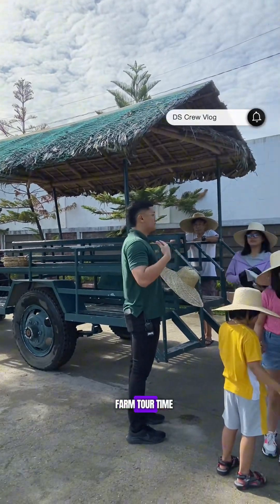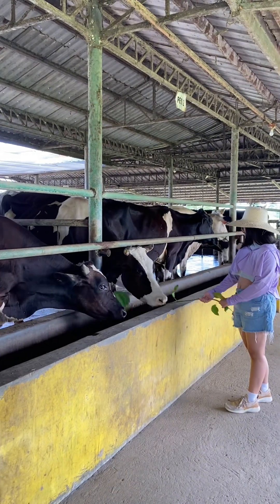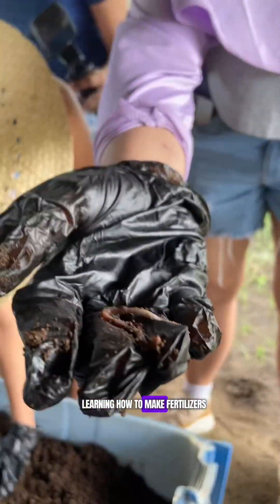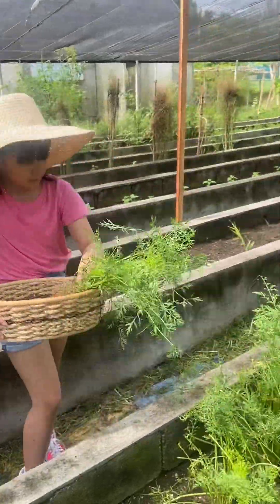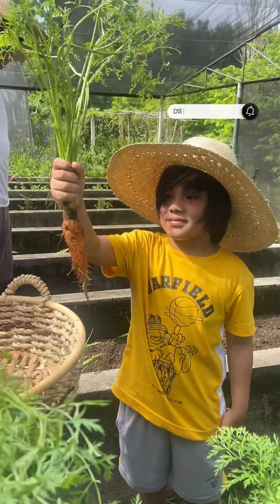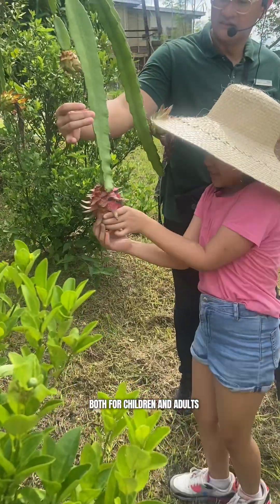Farm tour time! The crew was excited to explore the whole property on a tractor. First up was cow feeding, then we tried milking the cow, learned how to make fertilizers, and then enjoyed vegetable and fruit picking. Such a wonderful way to bond and learn something new, both for children and adults.